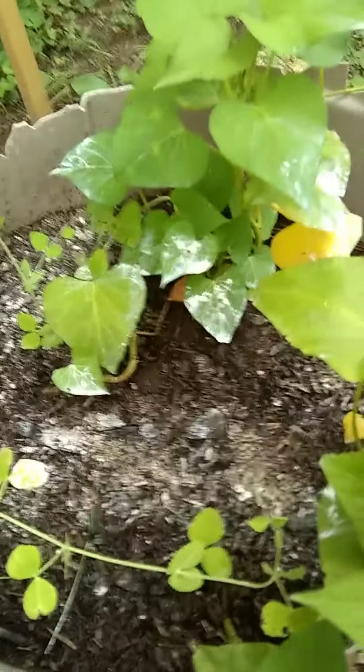There is another sweet potato plant in here trying to grow.